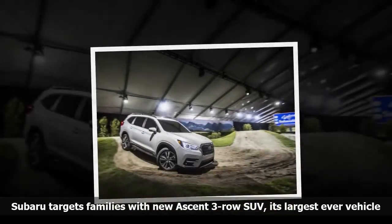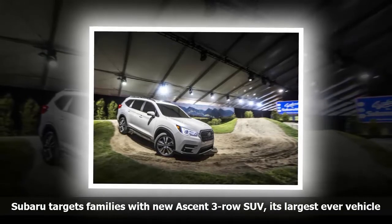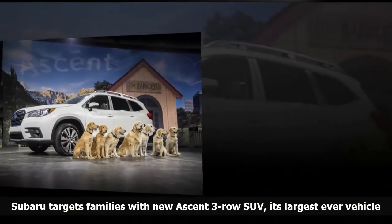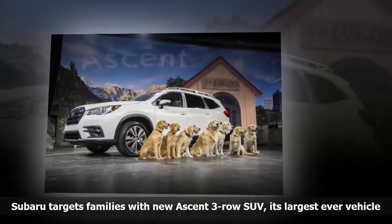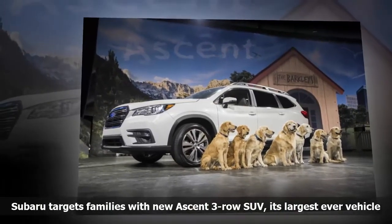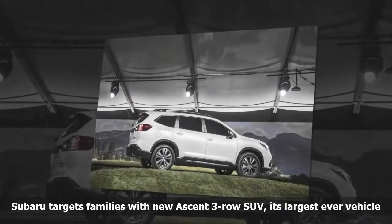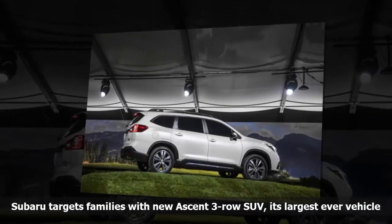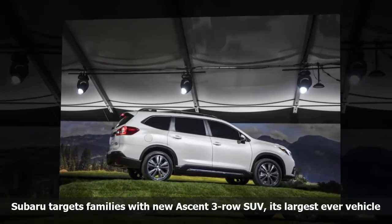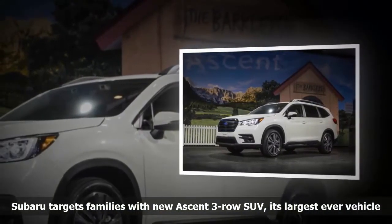The Subaru Ascent will be offered with a choice of 7 or 8-passenger configuration and come in 4 trim levels, starting with the base and moving to the Premium, Limited, and Touring. Each adds more interior accoutrements and technological touches, such as a front-view monitor, steering-responsive headlights, and a rain-sensing windshield wiper system coming standard on the top-level Touring trim. The Ascent will be made in Subaru's Indiana plant and will enter the market as a 2019 model-year vehicle.